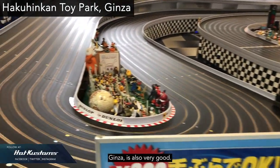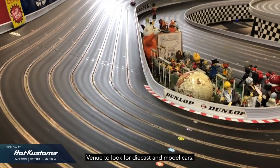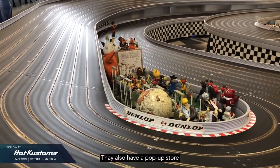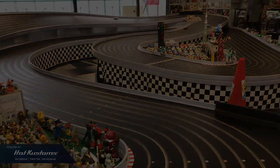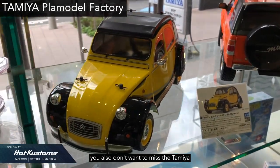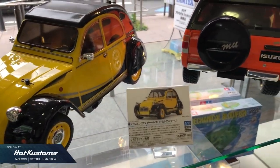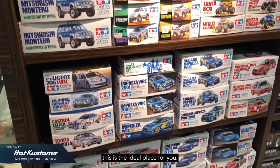Hakuhikan Toy Park, located in Ginza, is also a very good venue to look for diecast and model cars. They also have a pop-out store located at the Metropolitan Building in Shinjuku. And while you're in Ginza, you also wouldn't want to miss the Tamiya Pla Model Factory.